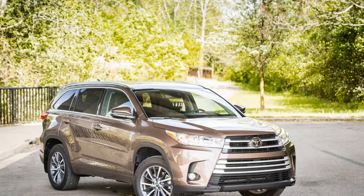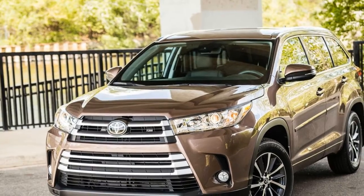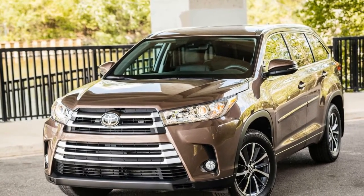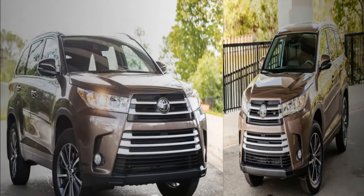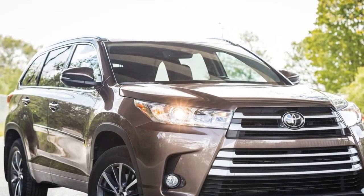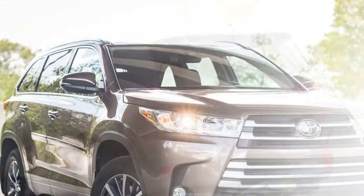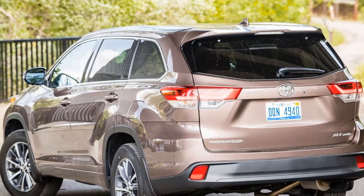The revised V6 makes 25 more ponies and an additional 15 lb-ft compared with the previous unit. Fuel economy is up too, with the front-wheel-drive 2017 Highlander V6 earning an upgraded 23 mpg combined; all-wheel-drive models achieve 22 mpg — both figures marking a 2 mpg improvement over last year's Highlander and putting the crossover within 1 mpg of the four-cylinder Mazda CX-9. Toyota's 2GR-FKS V6 is a gem of an engine that builds power almost all the way up to its 6,800 rpm redline.